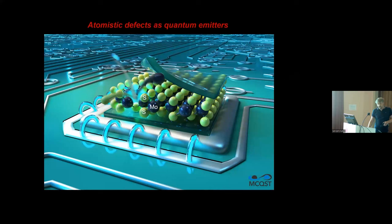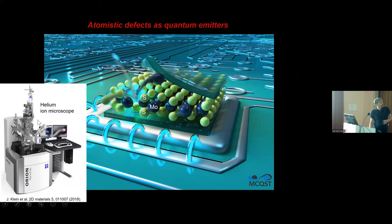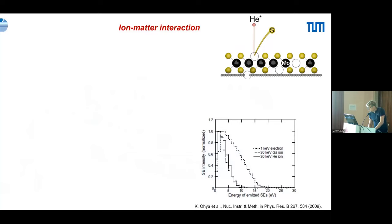What we do is encapsulate MoS2 and other TMDCs with hBN, then use a helium ion microscope. The focused helium ions are directed onto the material and kick out sulfur atoms, creating top or bottom sulfur vacancies; molybdenum atoms and atoms from the environment can also be kicked out.